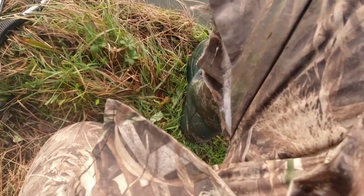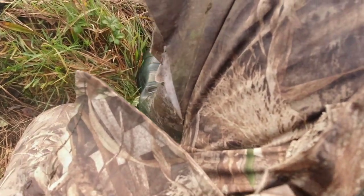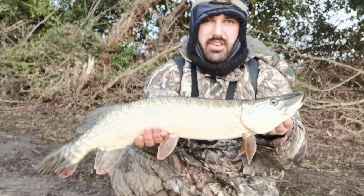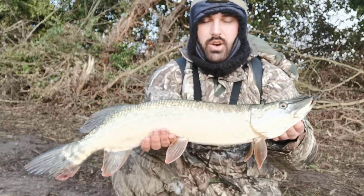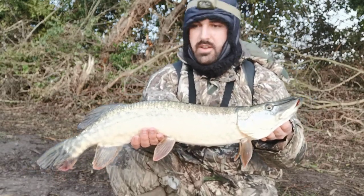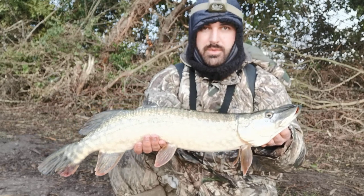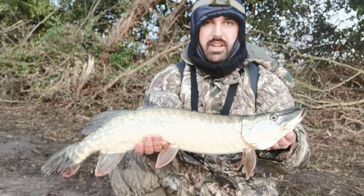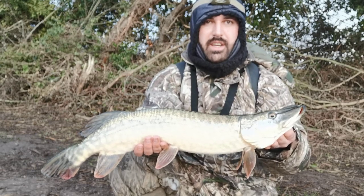First pike on the Wolf Tail! First pike to the bank, caught on the Strike Pro Wolf Tail lure — a new lure from Christmas, never used one before. Always great catching a pike on the lure during the winter time, but I'm going to get it back and see if we can get some more.